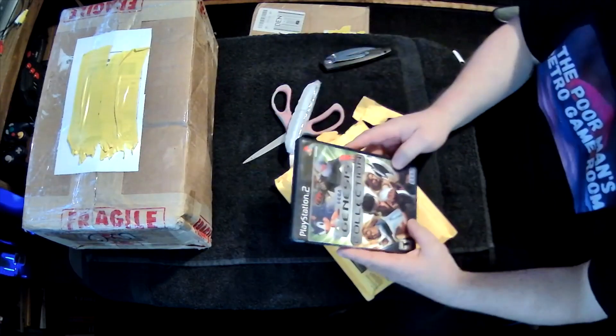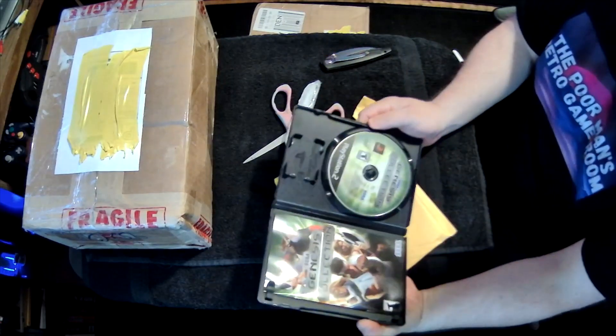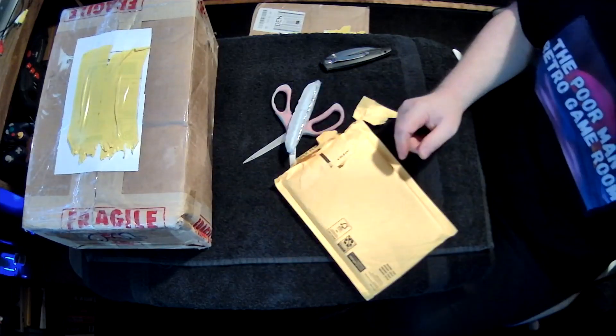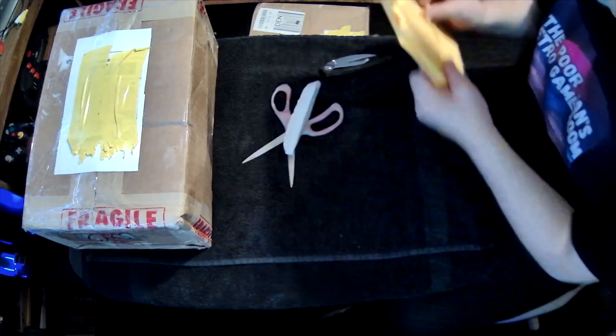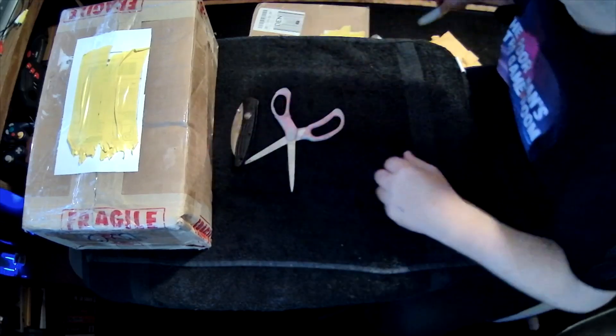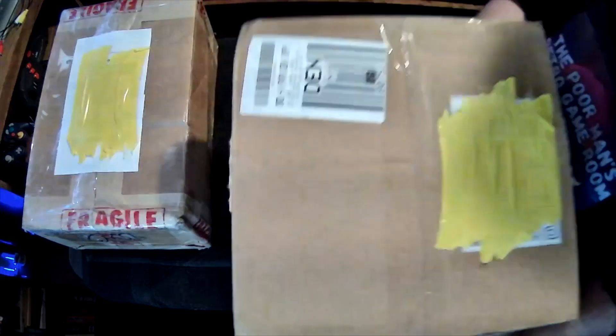I have different compilations but I wanted it on the PS2, since I have different options for composite and component to connect to my CRT, so I'm looking forward to playing that and seeing how good it looks.